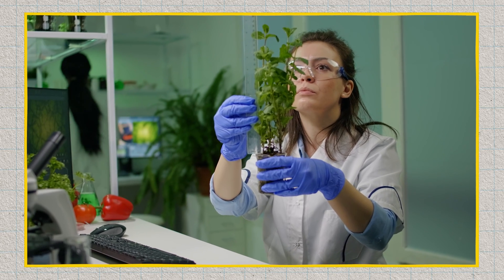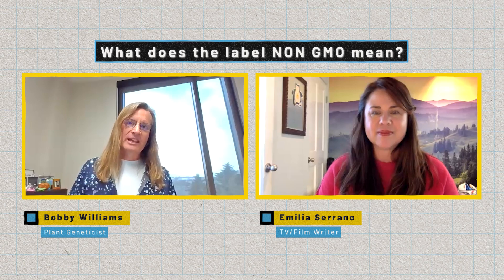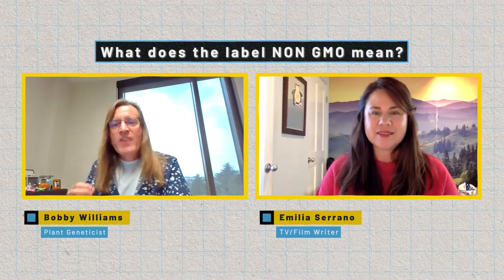Generally speaking, what non-GMO means is that the ingredients used to produce that food have not come from GMO-engineered foods. It doesn't refer to breeding or any other approaches — just GMO. And it's usually based on a cutoff, like less than one percent of the ingredients are GM. So it's not zero — there's some cutoff there.